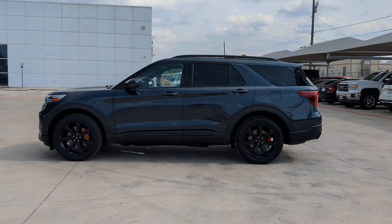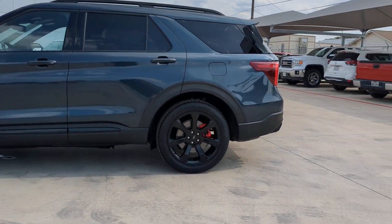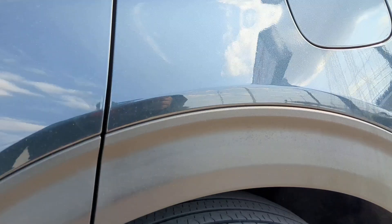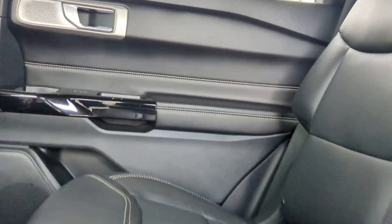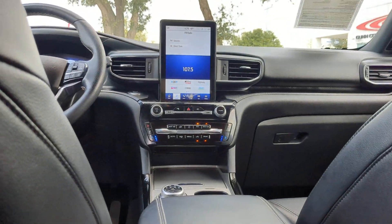Heated steering wheel, pre-collision system, intelligent auto on/off high beams, lane departure warning, keyless entry, V6 cylinder engine, power liftgate, lane keeping assist, remote engine start, cooled front seat.